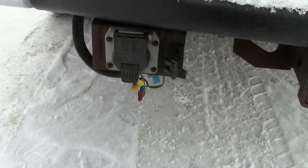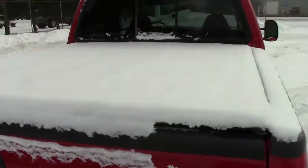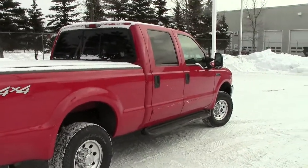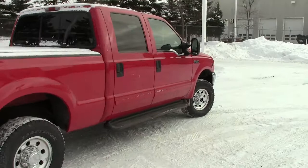A couple of the highlights: it does have the Class 3 receiver hitch, four-pin and seven-pin hookup down low, and the tonneau cover up top keeping all that snow out of the box away from whatever you're hauling. It does have the AutoCheck vehicle history report available, so you get a complete history on this behemoth with just one click of a button.